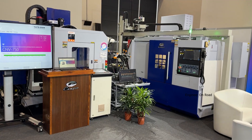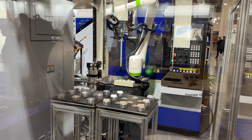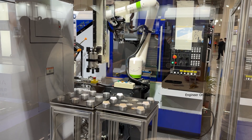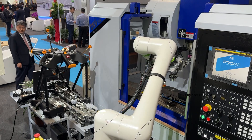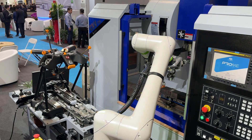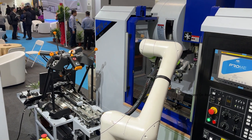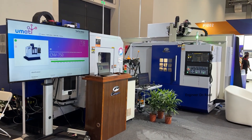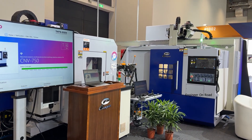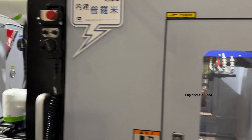This is an automatic production cell. You can see the parts going from here, and we use a gantry system to pick up the parts and load them into the CNC turning center. After the turning is finished, the robot takes the parts into the Vertical Machining Center to finish the machining job, and then the robot takes it off. It also uses an online inspection system.